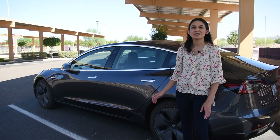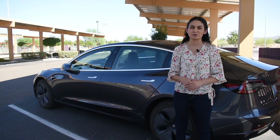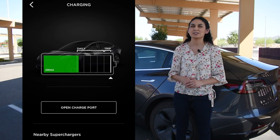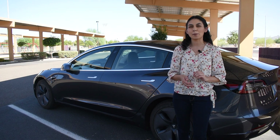This 2018 Long Range Tesla Model 3 has a little over 51,000 miles driven. This car is listed as having 310 miles of range. At 100% charge, this car has a range of 290 miles, so that is about 6% degradation. This number was at 295 just the other day, to give you an idea of how quickly it fluctuates up and down.